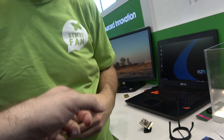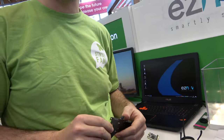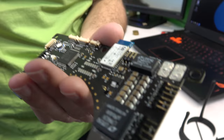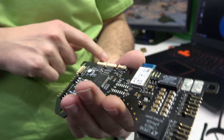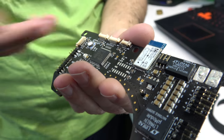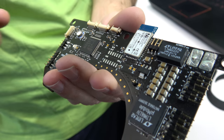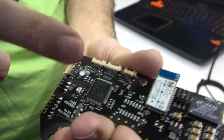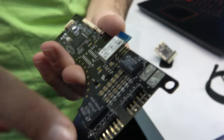So you have this board in there — what's it based on? Of course, it's an STM32. And then what else do you have going on here? We have a bunch of sensors: an accelerometer and gyroscope, barometer, communication, and power supply.